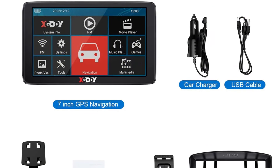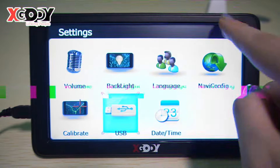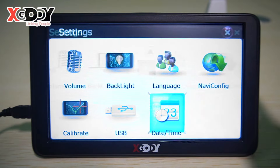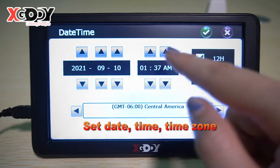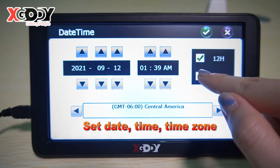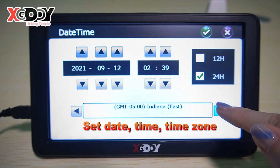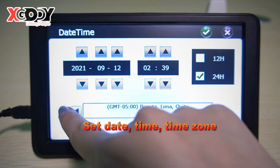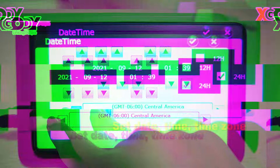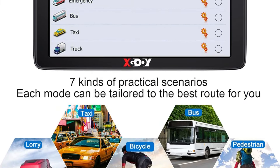Priced around $60–$70, it's a budget-friendly option that delivers solid functionality without breaking the bank. This GPS is ideal for those looking for a dedicated navigation device without relying on smartphone apps. Its clear interface, practical features, and affordability make it a great choice for road trips or daily commuting. However, it might not suit users seeking cutting-edge technology or ultra-fast processors, as its hardware is optimized primarily for basic navigation tasks.